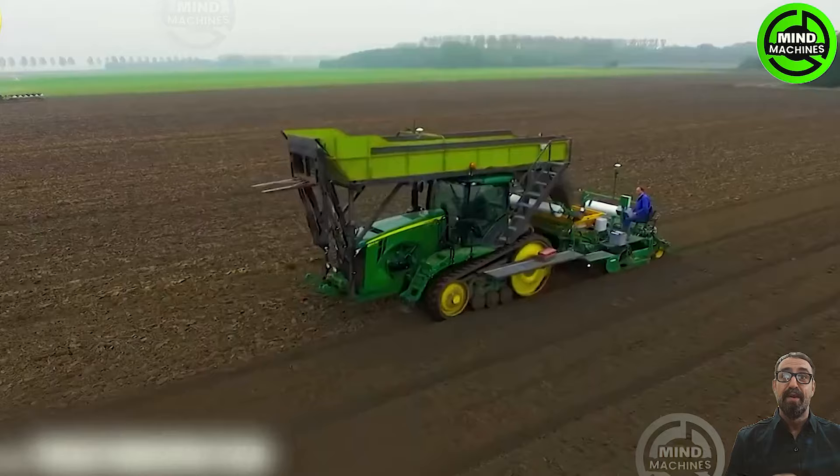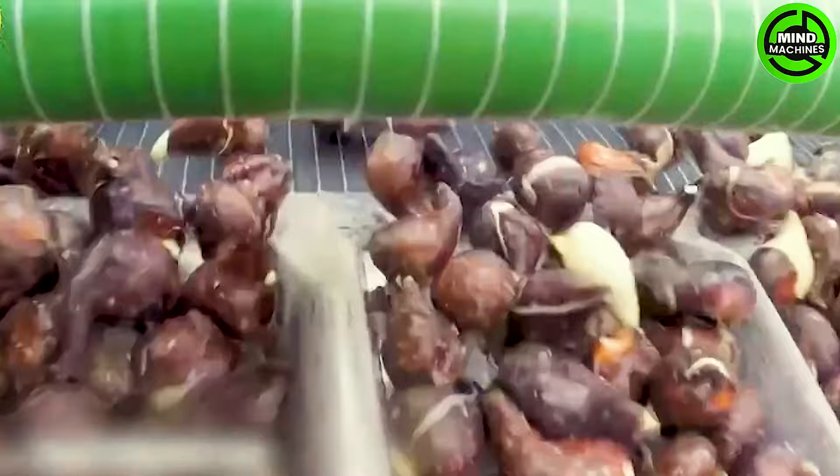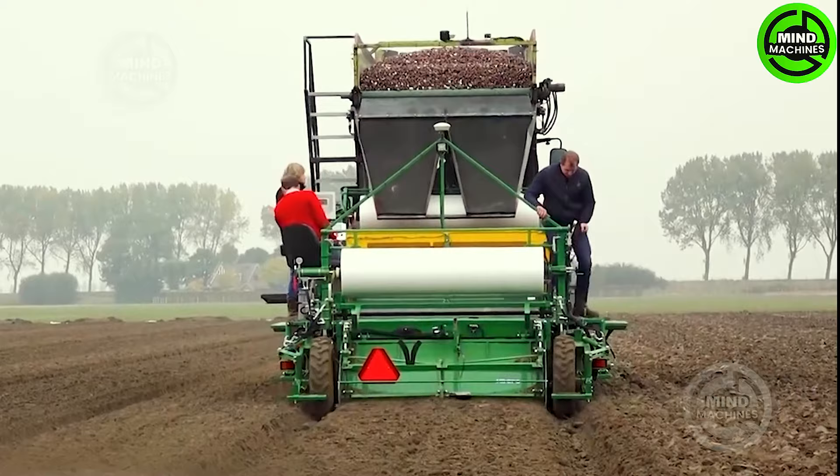Through advanced technology, the machine optimizes the soil preparation process, establishing ideal conditions for tulip cultivation. Tulip bulbs are evenly planted in rows across the field, forming gentle and symmetrical curves, ensuring each tulip bulb receives proper placement.